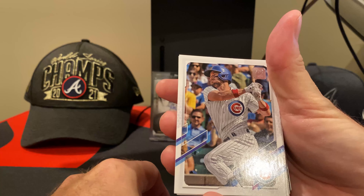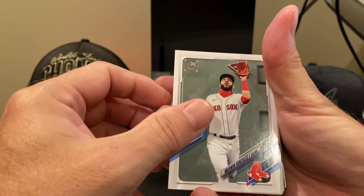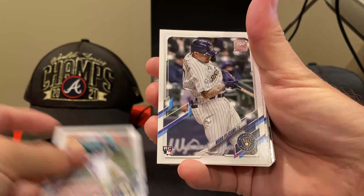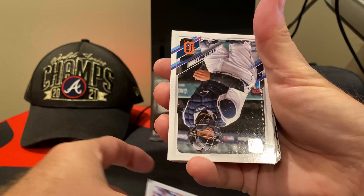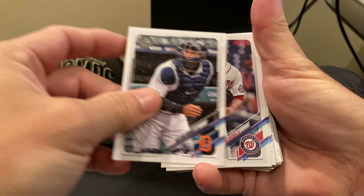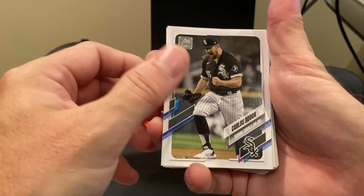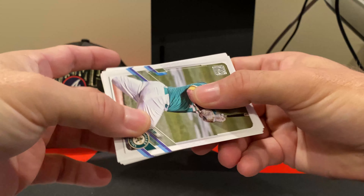I'm already seeing some shine in my pack here, so we're actually going to pull something out of here. Just going through the base cards — base is not super exciting and there's a lot of it. Like I said, 67 cards, and there's around 60 of it going to be base cards. A good chunk of that is going to be rookie and rookie debut.